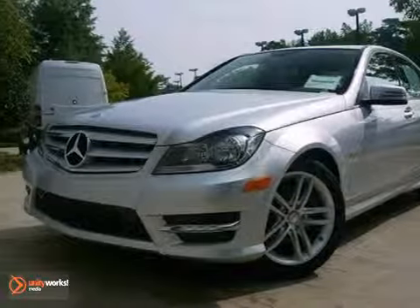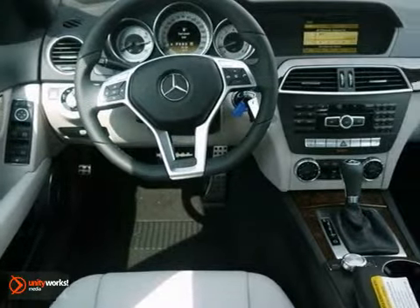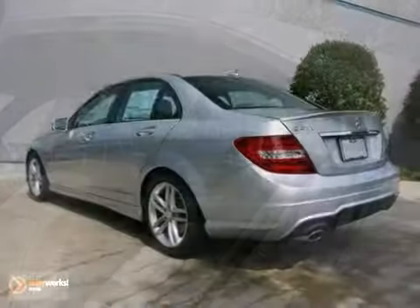You'll love this 2012 Mercedes-Benz C250. Its many features include Bluetooth, CD player, and climate control. You also get keyless entry, the Premium One Package, and rain-sensing wipers. With the Sport Package and a moonroof, it's bound to sell fast.